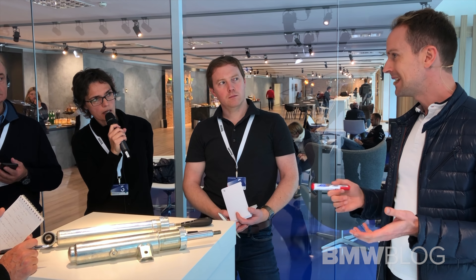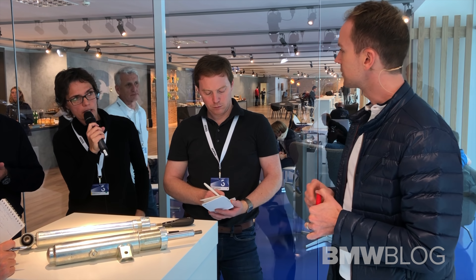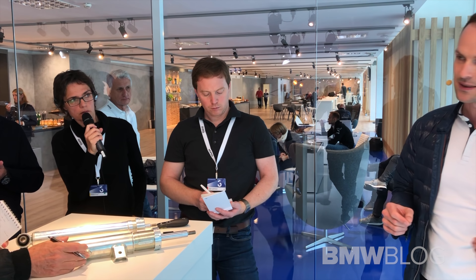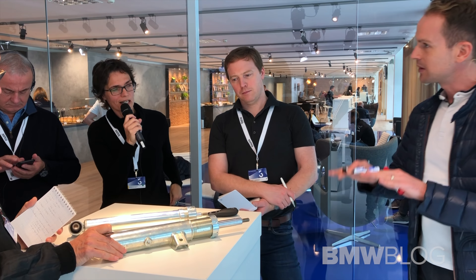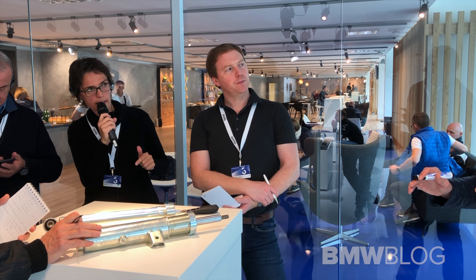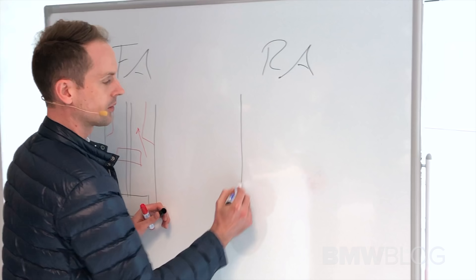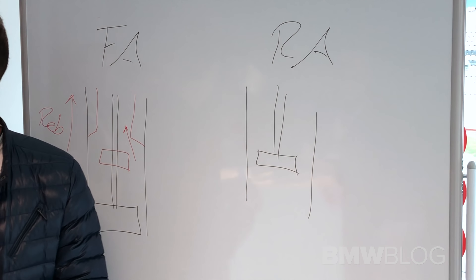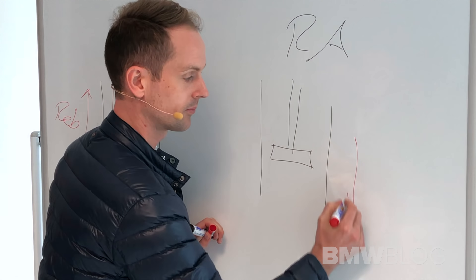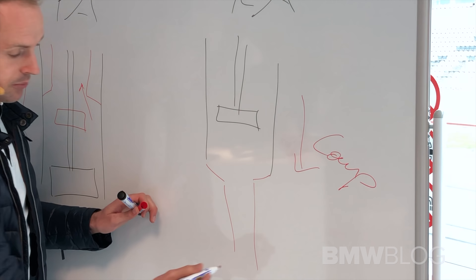At the rear axle, we do not need that much of a rebound addition. We are talking about a 3 Series — we could put into the trunk around 500-600 kg of extra weight, maybe 500-600 kg of water or wine. You do not normally need that much of a rebound addition, but a compression addition. So we switch the valve around — at the rear axle, again with a normal piston rod and valve underneath, we need more help from an additional compression force. We integrated here a smaller intake on the lower part of the damper.